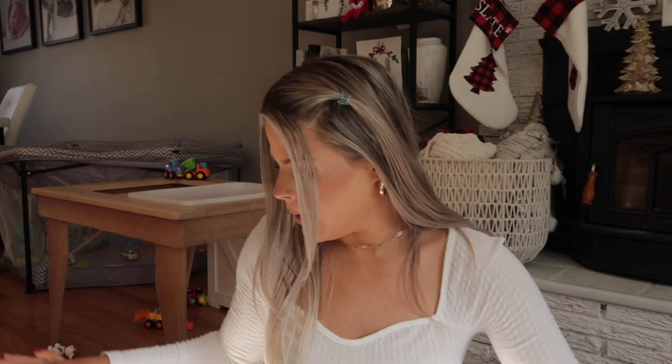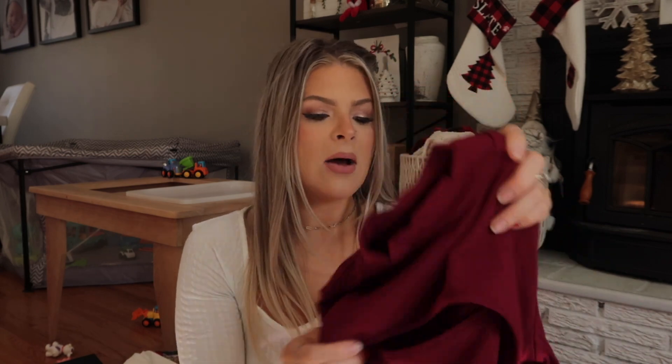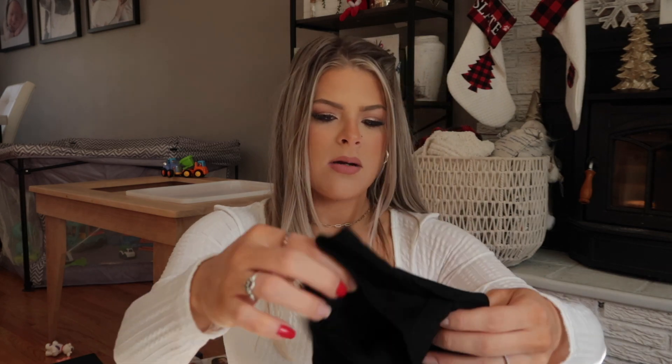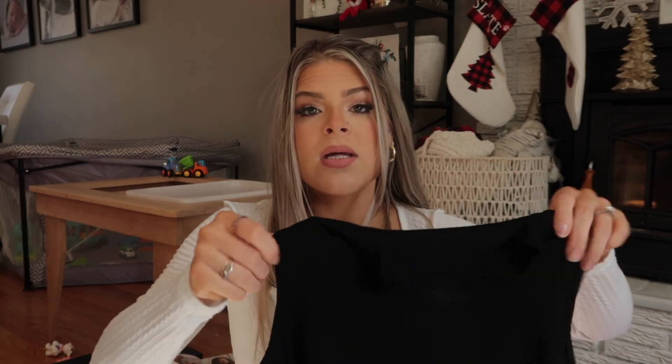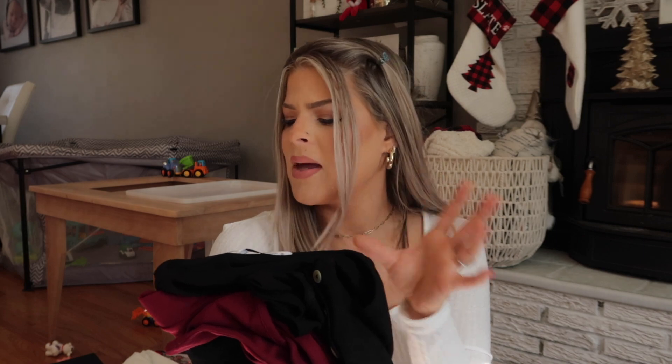I wanted this to be more of a vlog-style video anyway, so I hope you guys don't mind the quality. She also got me this really pretty maroon bodysuit with a short turtleneck and a little cutout — it's a thicker material, great for colder weather. She got me a black long-sleeve bodysuit, and another one in a buttery material with shoulder cutouts and a little turtleneck. If you're looking for nice bodysuits, check out Amazon and the brand Mango Pop — really impressed with the quality.